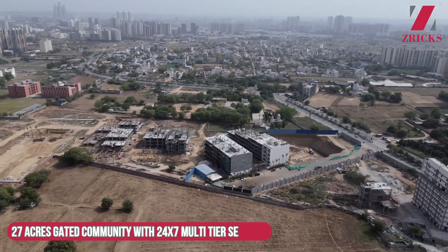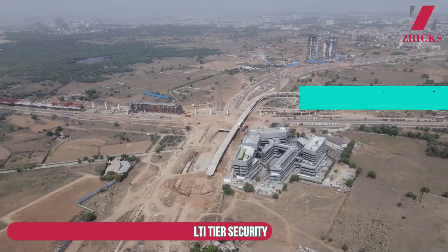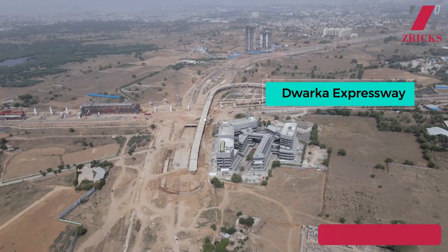Along with that, there is no toll here. You will come from the Cloverleaf Junction and connect directly to this project.